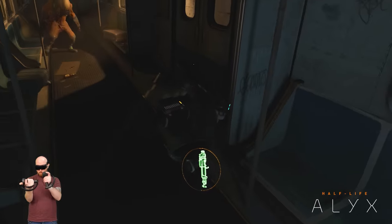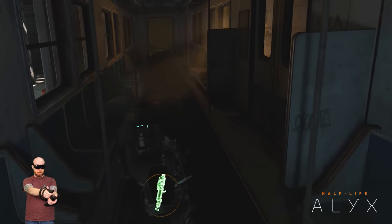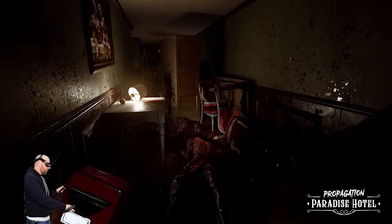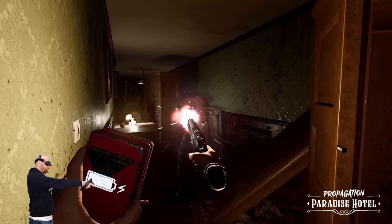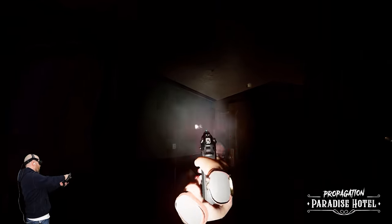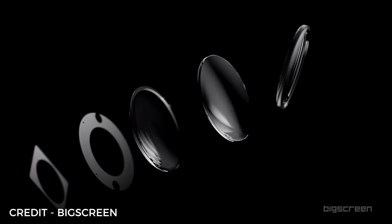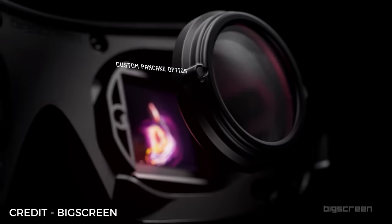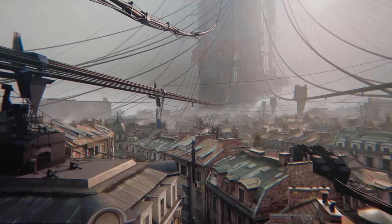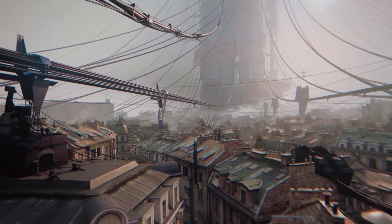Half-Life: Alyx is breathtaking in Beyond, and even though I've completed the game twice I found myself noticing small details I'd never seen before when using this headset. Some VR games become genuinely scarier in Beyond as you really can't see what's lurking in the shadows with a headset like this. This was perfectly highlighted whilst playing Propagation: Paradise Hotel — which despite being a short game is well worth checking out. Sitting in front of these micro OLED displays are custom pancake lenses, which are clear so you don't see concentric rings like you do with Fresnel lenses. The combination of the micro OLED displays and these pancake lenses provides a sharp and vibrant image in VR that's really hard to appreciate without seeing it for yourself.